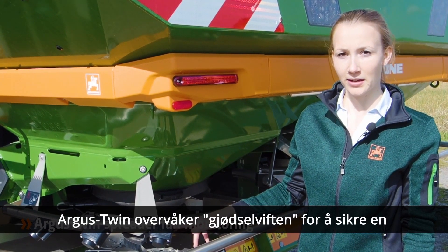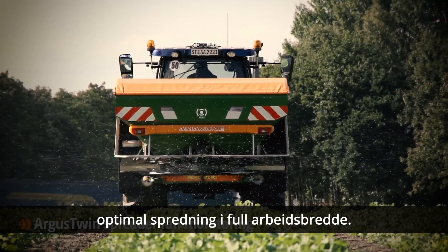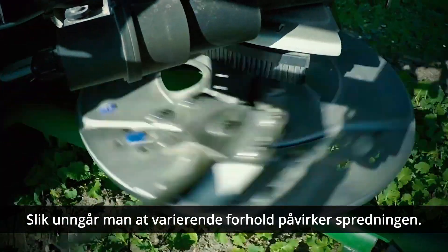Argus Twin permanently monitors the spread fan to ensure optimum lateral distribution over the whole working width. Therefore, changing fertilizer properties pose no problems in practice.